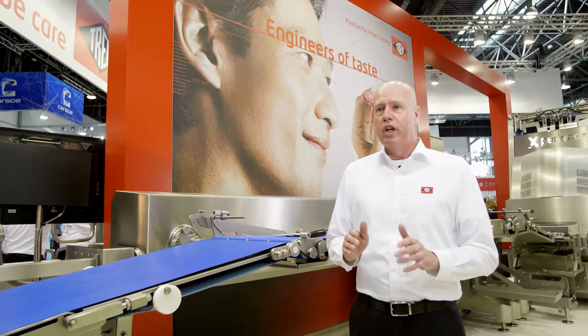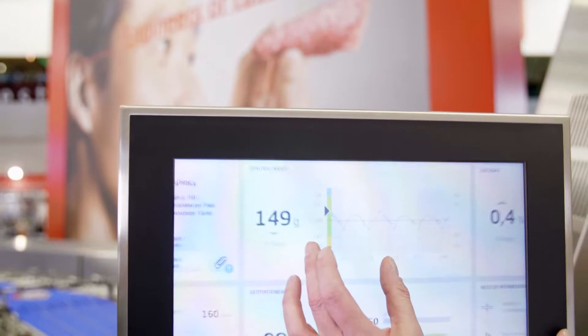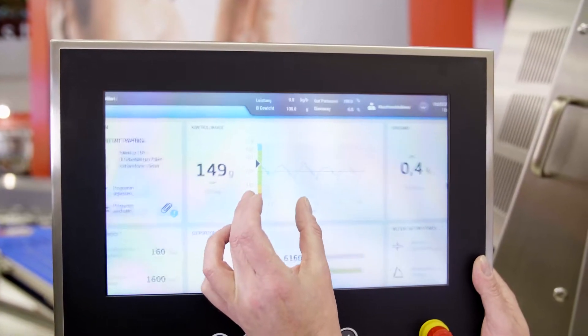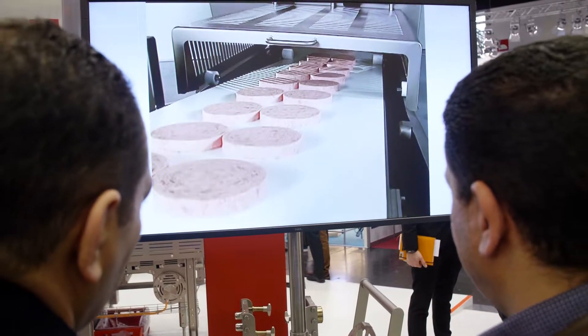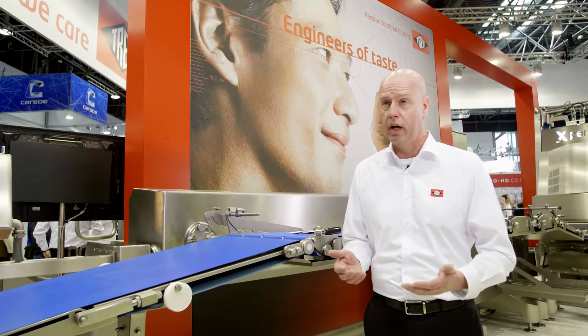We work with this machine together with B&R. For B&R, we use the panel, which is equipped with MapView. We are one of the first to use this system and it's really perfect. It allows the operator to navigate user-friendly through the system and set up the machine. Technicians can easily find their way and operate every single motor to make sure all the motors are working.